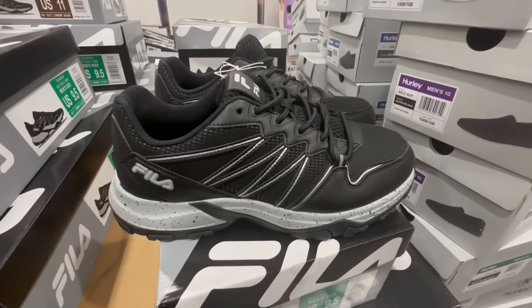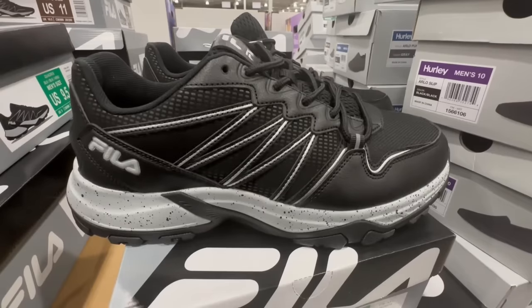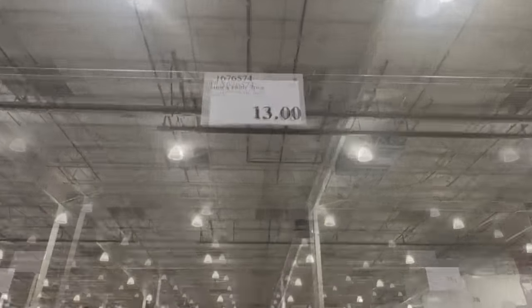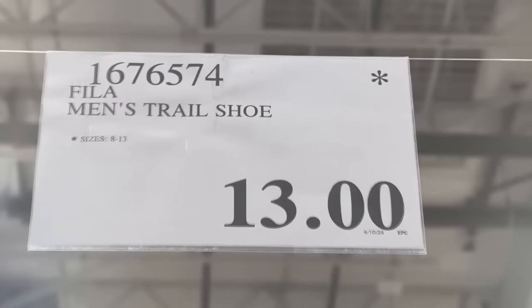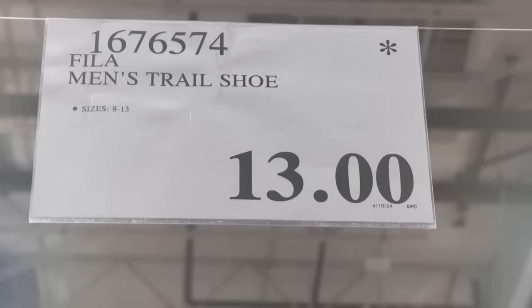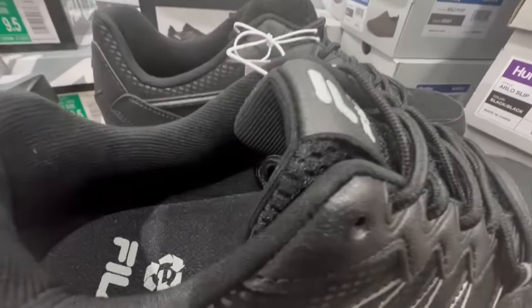I was just in another Costco location and saw they were selling these Fila Men's Trail Shoes for $20. Keep in mind these normally sell for $27, and some Costcos still have these at the original price. But at this Costco the lowest price I've seen would be $13. If you've spotted them at anything lower than that, feel free to share in the comments section.